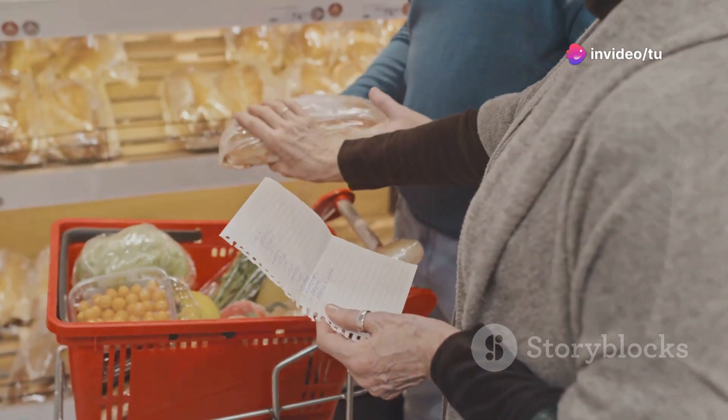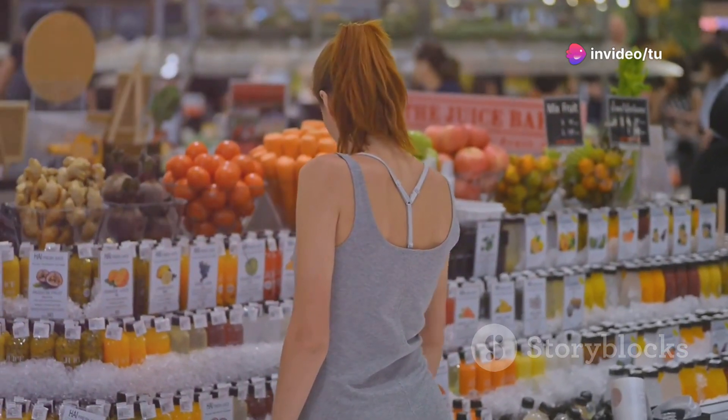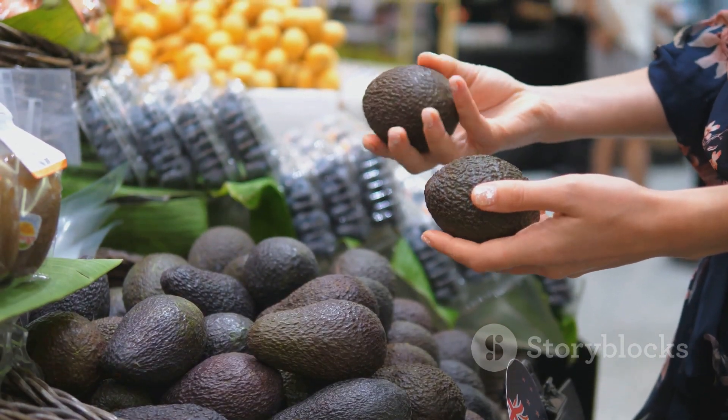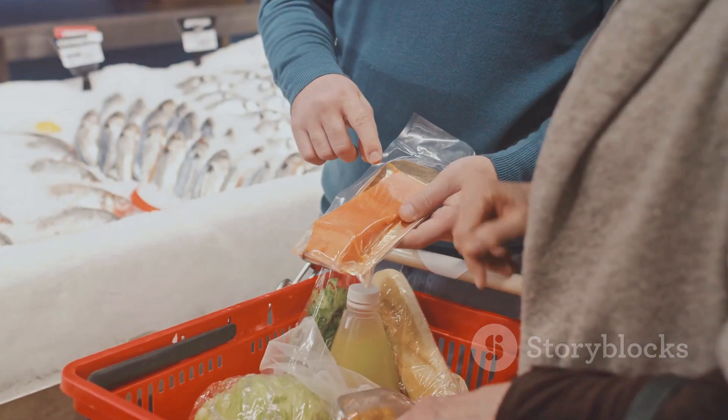Armed with your macro targets, it's time to hit the grocery store. Focus on whole, unprocessed foods. Load up on healthy fats like avocados, olive oil, and nuts. Choose grass-fed meats, poultry, and fatty fish.